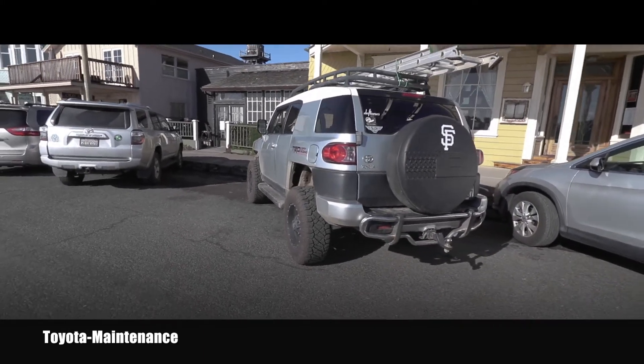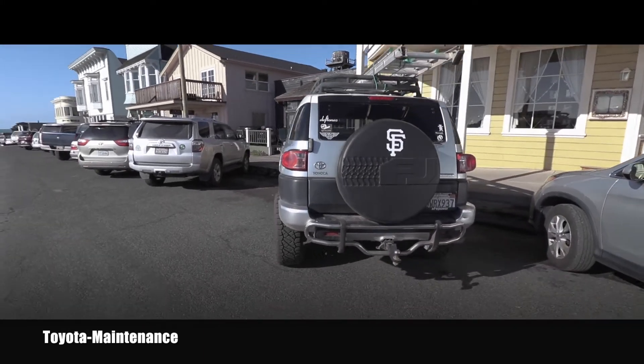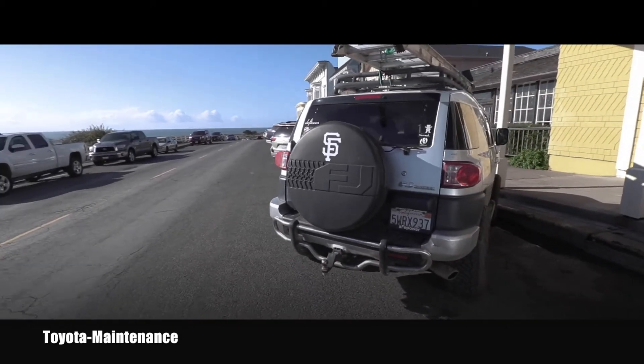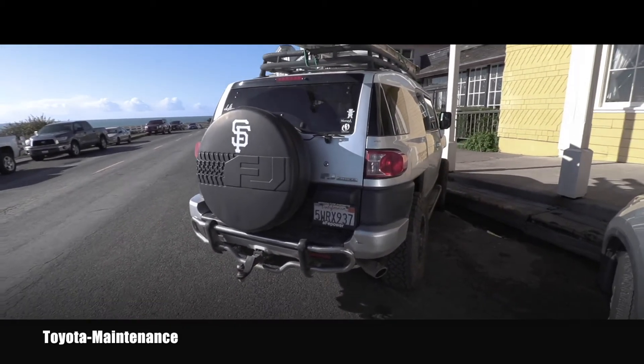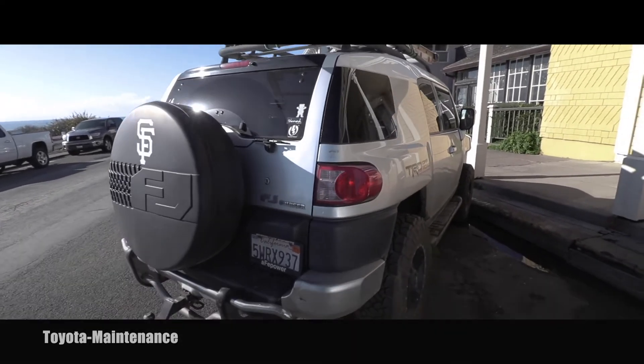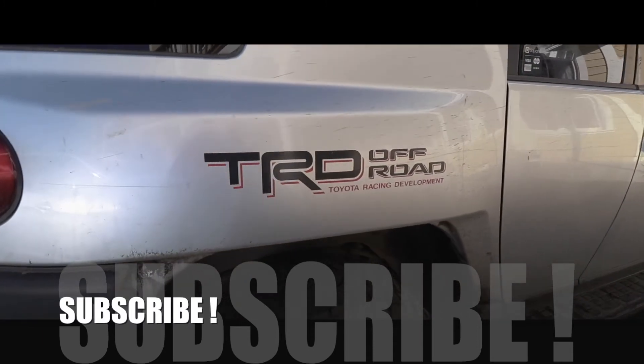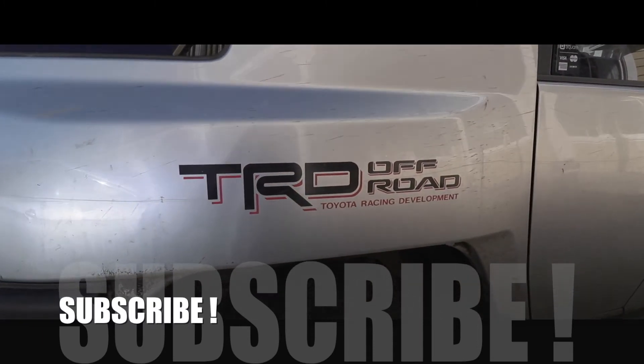It just proves you don't need a Jeep to have a super cool off-road vehicle. Thank you for watching, make sure you are subscribed — I have way more videos coming very soon. See ya!